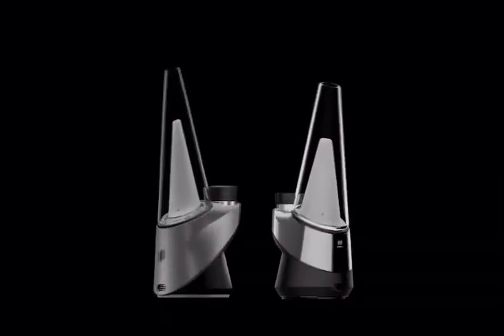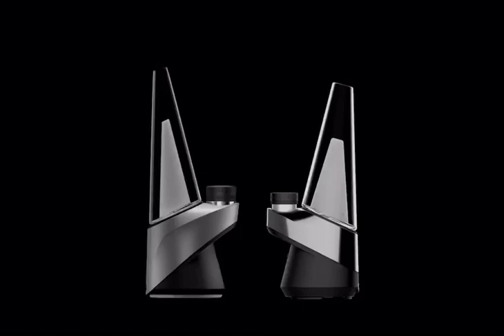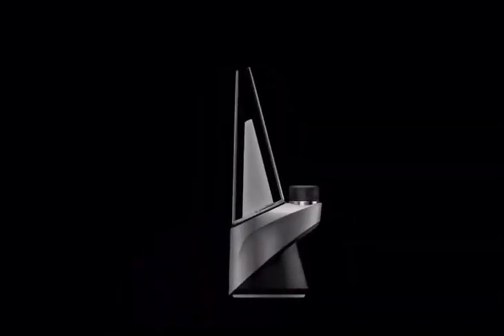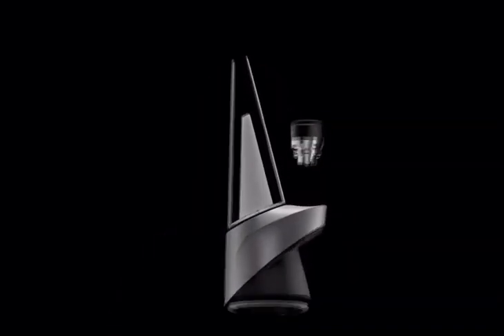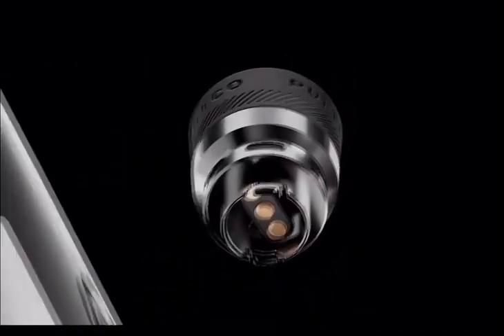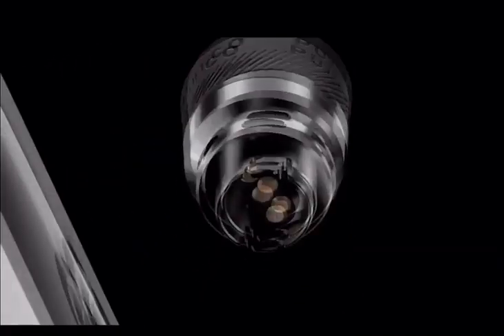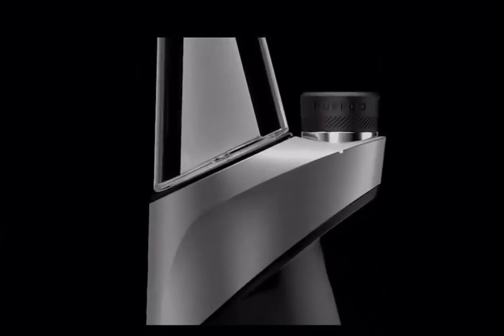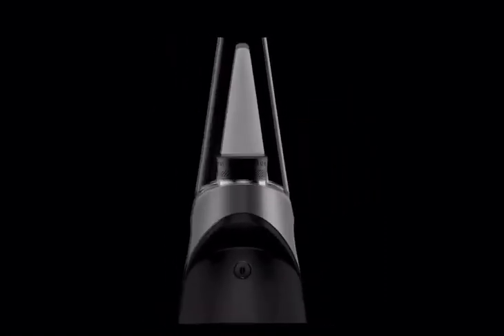The Peak Pro chamber is the engine for the entire device. We've redesigned the chamber to be 40% larger to accommodate more oil, but the real magic is what's inside. The Peak Pro features real-time temperature control, made possible by a unique sensor embedded inside of the chamber. This sensor is constantly interacting with the computer inside the device to keep your temperature exactly where it needs to be, regardless of how hard you inhale or how much oil you put in.